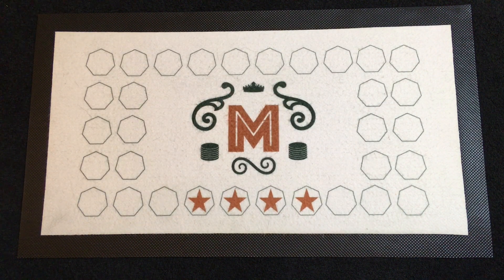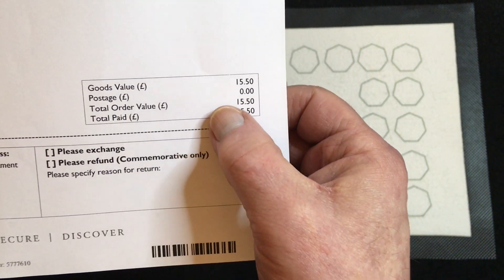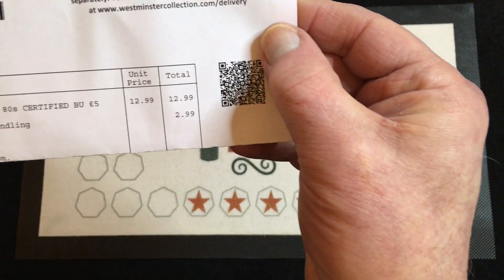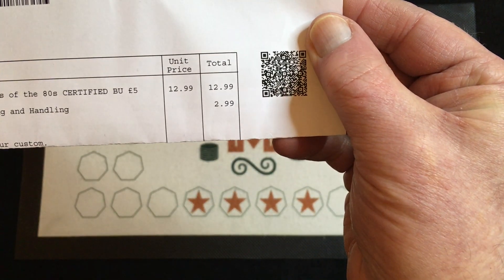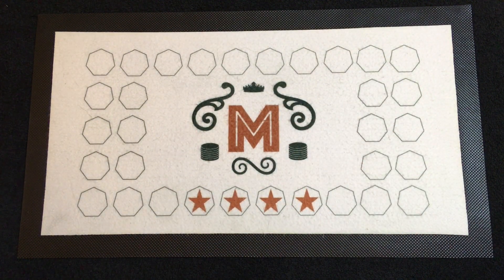Hello everybody, welcome back to the channel - got another what's in the box. Now, if you remember last week I had a couple of coins from both the Royal Mint and Westminster, both exactly the same coin - the latest in the James Bond series, Bond of the 80s. The Royal Mint one came to £15.50 in total with free postage, whereas the Westminster one was £12.99 for the coin and £2.99 for postage and packing, which was £15.98 - actually more than the Royal Mint. And the Royal Mint was in a brilliant uncirculated pack whereas the Westminster one was just the coin and a blue card.